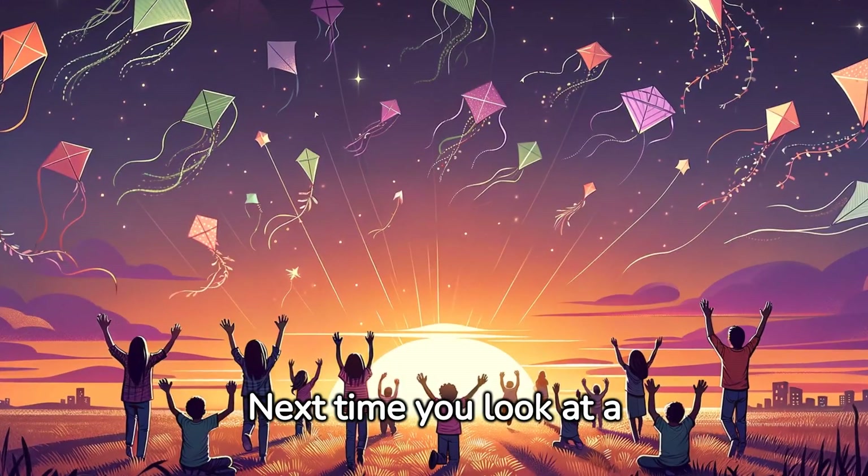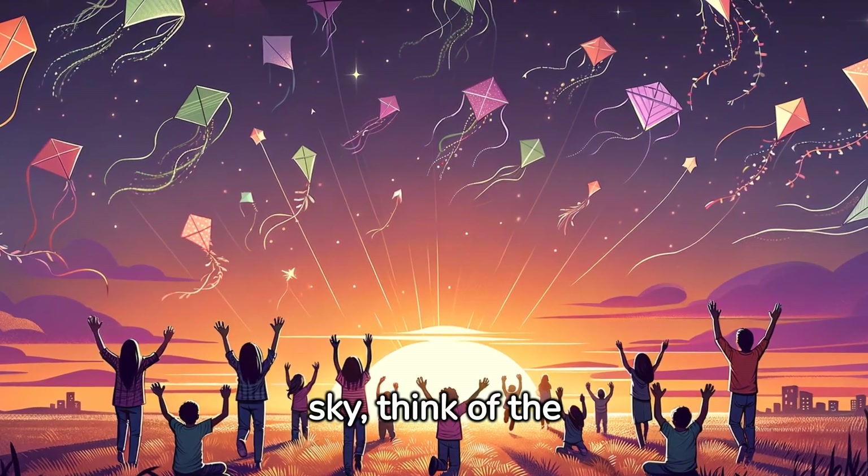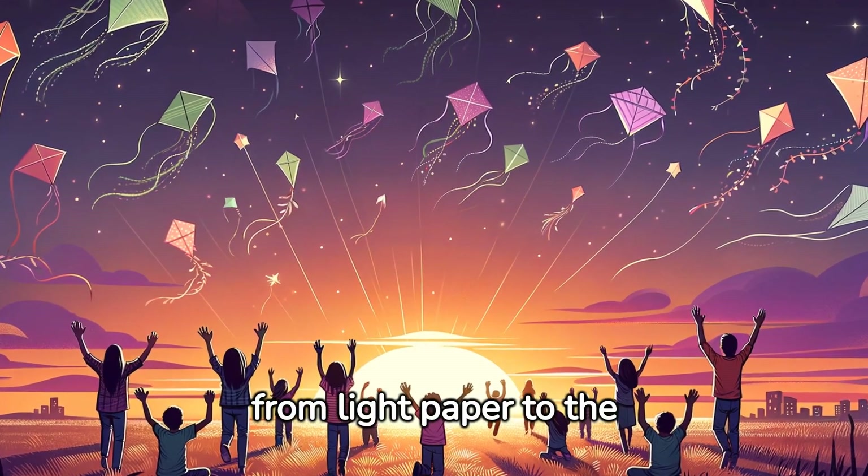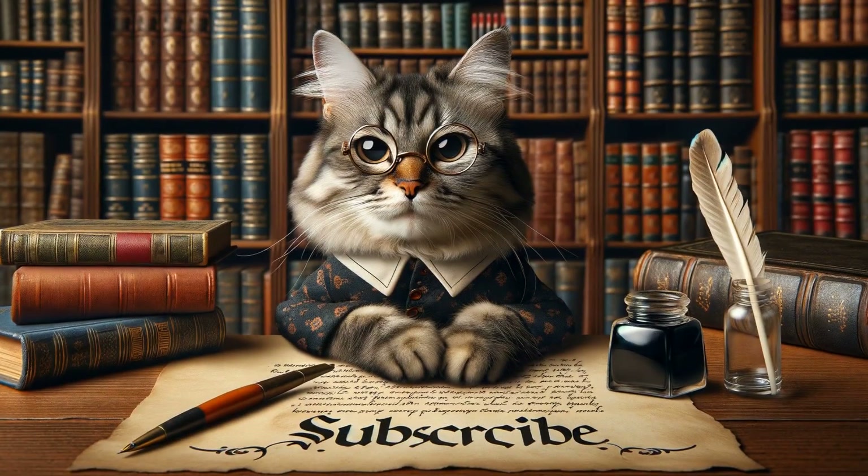Next time you look at a kite soaring through the sky, think of the invisible forces of air that give flight to everything — from light paper to the titans of the heavens.